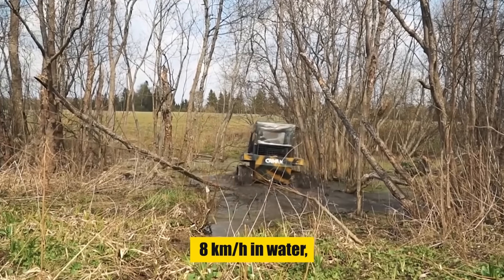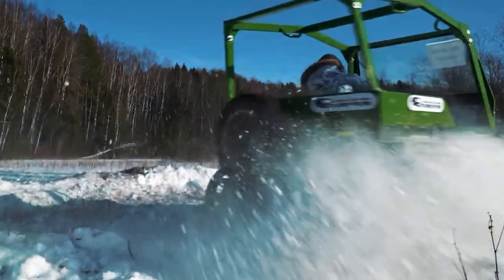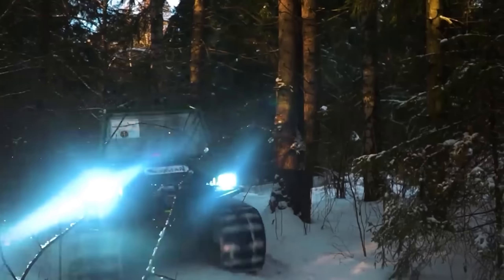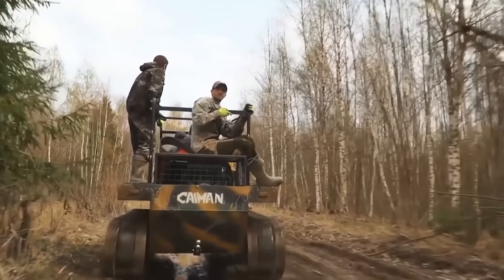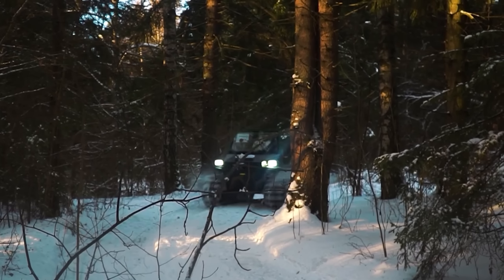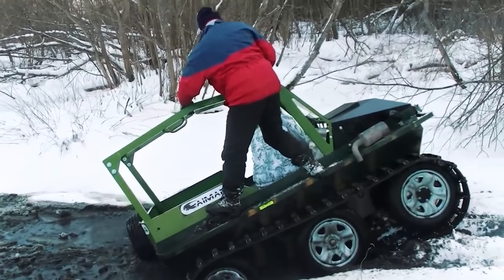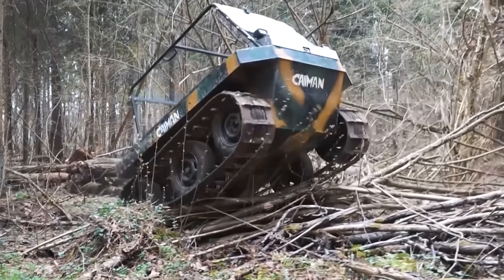Dive into the realm of the ATV Cayman Expert, an amphibious marvel hailing from Russia. This four-track ATV is a hybrid of agility and power, seamlessly navigating both land and water — cruising through water like a gator and powering through snow like a polar bear. Compact yet robust, the Cayman Expert measures 3.2 meters long, weighs 800 kilograms, and is driven by a 15–20 horsepower LeFan or Zongshen engine, achieving speeds up to 60 km/h on land and 8 km/h in water.